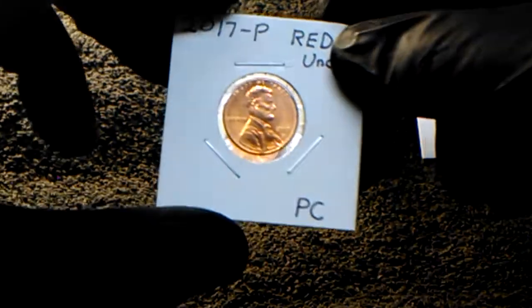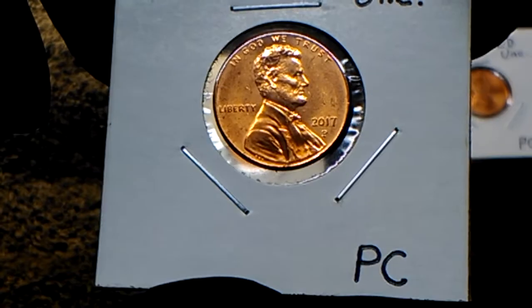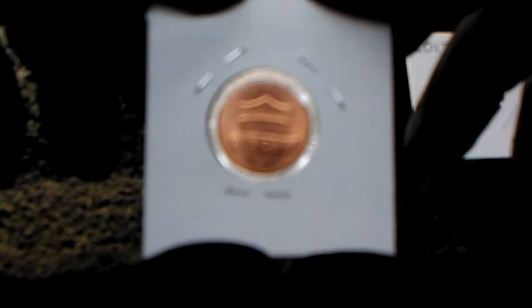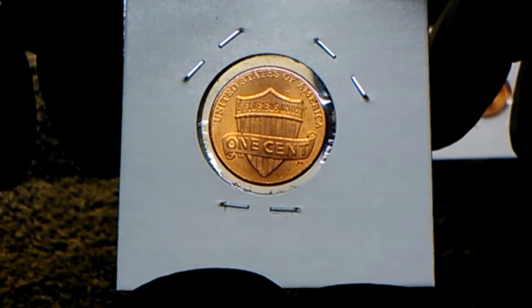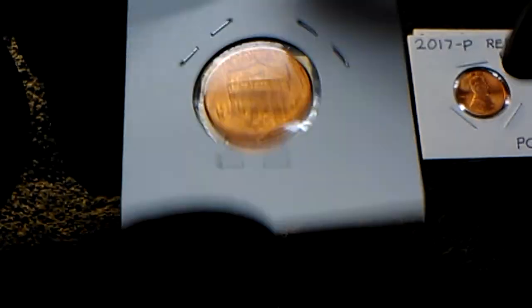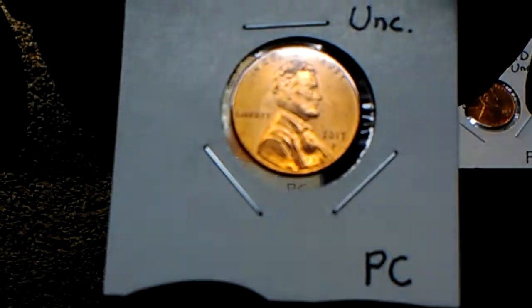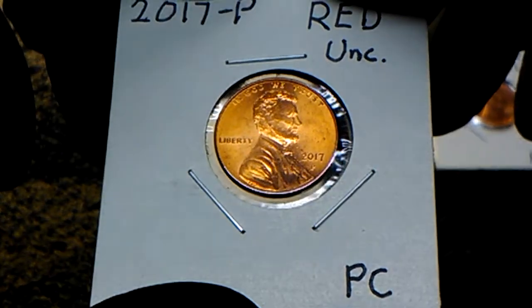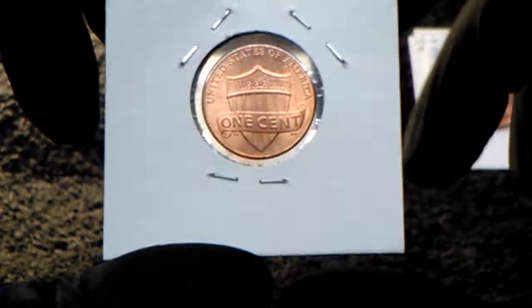This one's a little darker red — 2017 P, uncirculated condition. Getting a little darker red here; you really see that red color when I hold it up like that. There's the reverse.